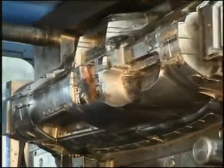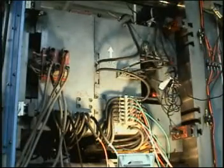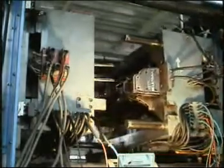High-Speed and High-Pressure Injection System for ultra-thin products.